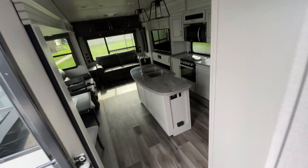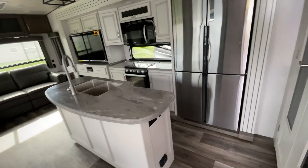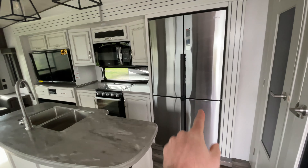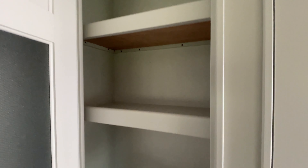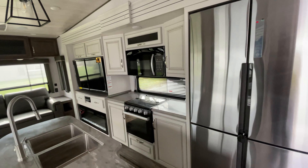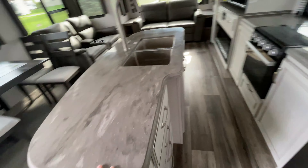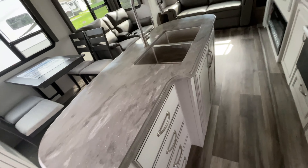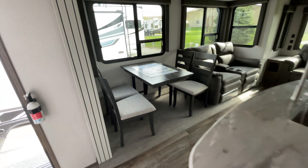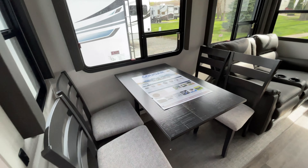In-command system of course, and as you can see we have those updated colors — absolutely beautiful. We've got a residential size stainless steel fridge, a very large pantry. This is a full-time camper's or extended camping dream right here. Beautiful etched glass, three-burner stove, nice size microwave, storage, and a big kitchen island with a 50/50 stainless steel sink and a bunch of storage below with cabinets and drawers.